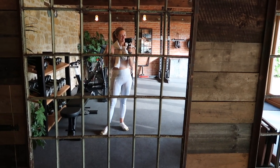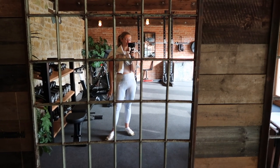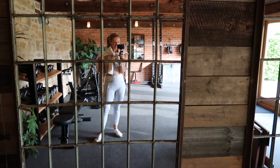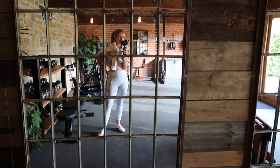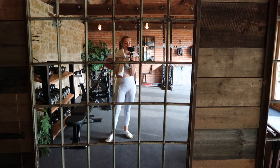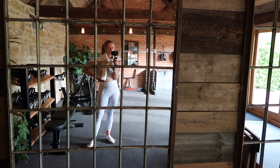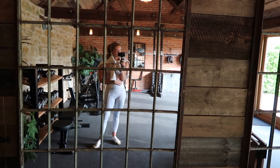Good morning, my darlings! Welcome to a brand new vlog. I thought I would share a little bit more of a summer morning routine to start today's vlog, because I seem to have got into a bit of a habit, a bit more of a routine lately, and hopefully some more sunny days are coming.